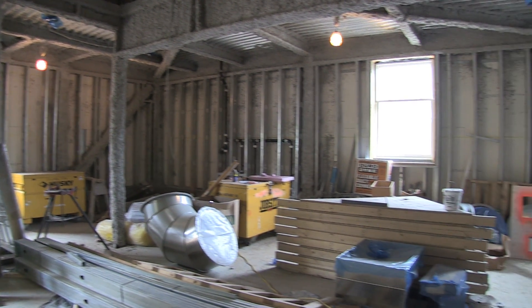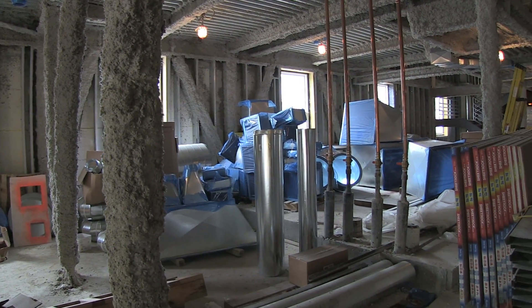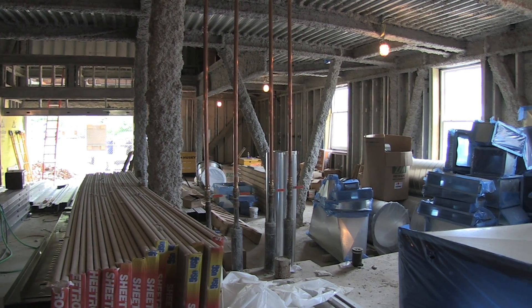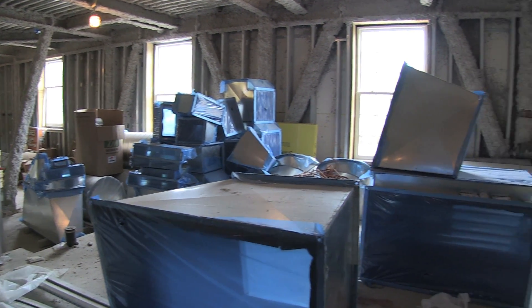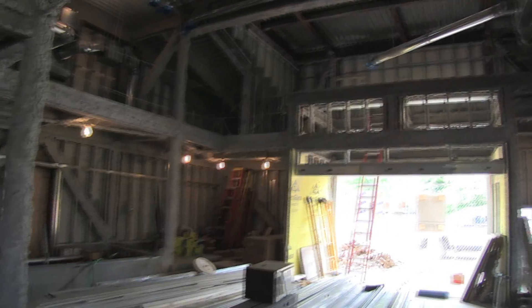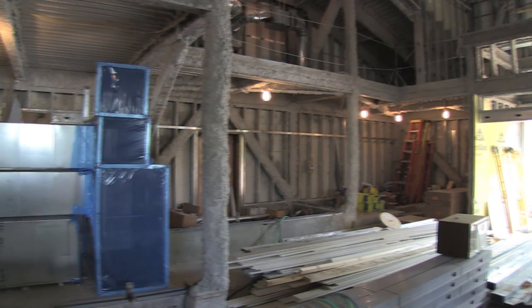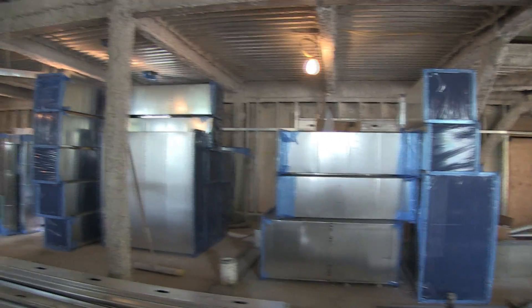We are very pleased with the fact that we are going for LEED Silver in this building. It's a very sustainable entity for us. We have integrated that into the heating and cooling systems, as well as some of the other parts of the project, including bike racks and things of that nature. This is a LEED Silver building and we're very pleased with being able to do that.